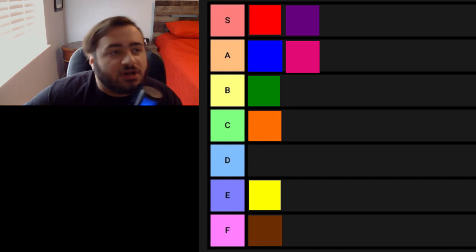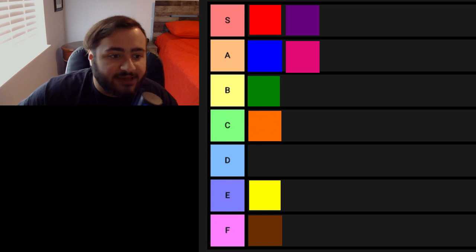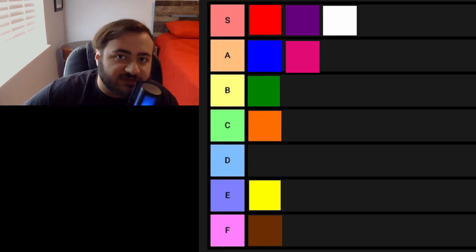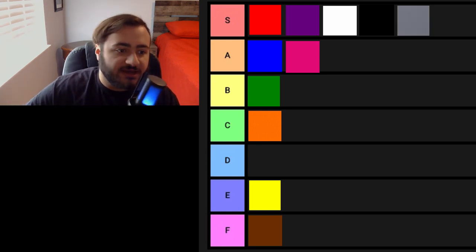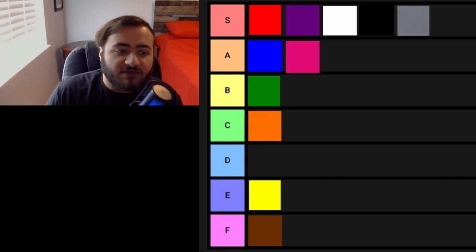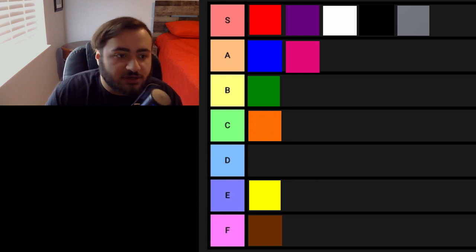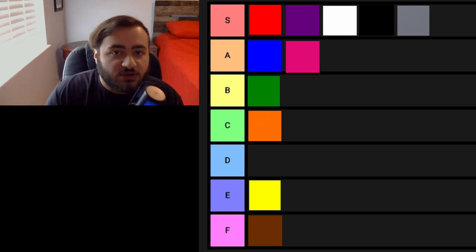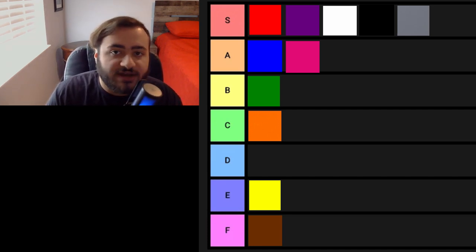I know these aren't colors, they're shades, but I'm going to be ranking white, gray, and black. White — S tier. Black — S tier. Gray — S tier. They can be paired with any of these colors I ranked and look great. Yellow and black, yellow and white, green and black, green and white, blue and white, blue and black, purple and white, purple and black — it just looks good. Gray and blue: amazing. You can make so many different color combinations with these shades, and I think they all deserve an S tier.